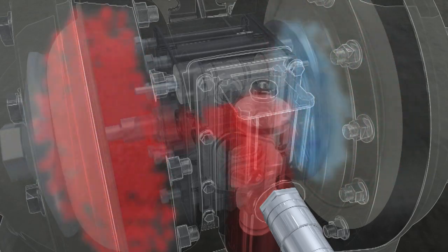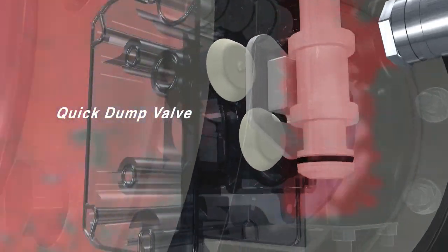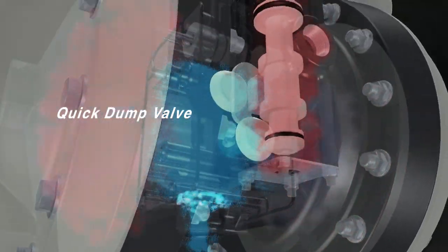Once the diaphragm chamber is pressurized, quick-dump valves block icy air from entering the major valve and promptly exhaust the air so the pump never stalls or freezes. This allows the EXP to cycle faster for exceptional performance.